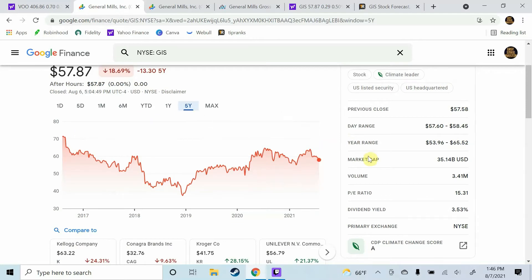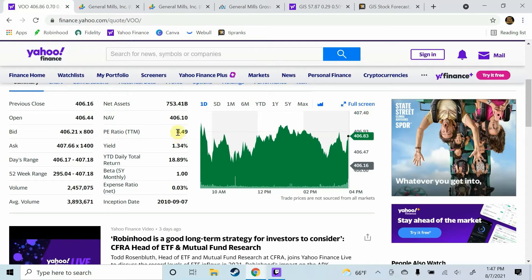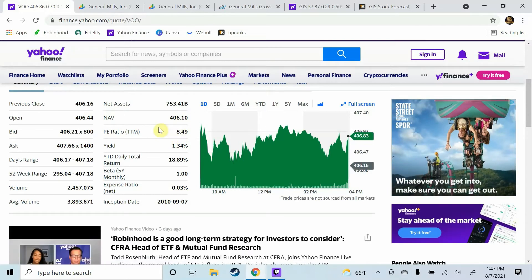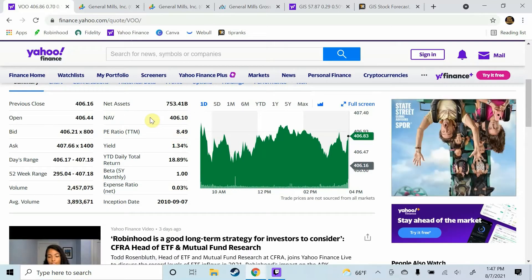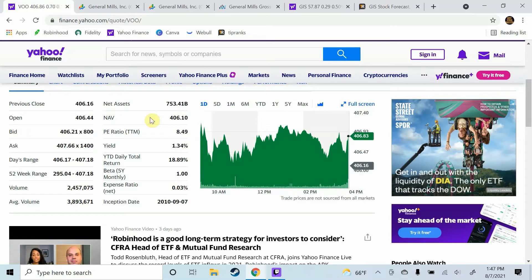General Mills' price to earnings ratio currently sits at just over 15. We'll compare that with the S&P 500's price to earnings ratio, which currently sits at 8.49. That tells me that compared to the S&P, General Mills' price to earnings ratio seems to be a bit too high. Now that can be justified with revenue growth, and that'll be our next metric.